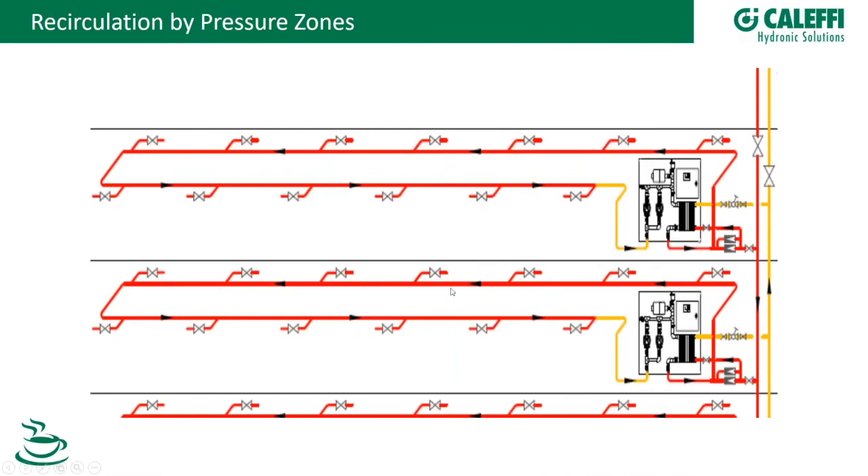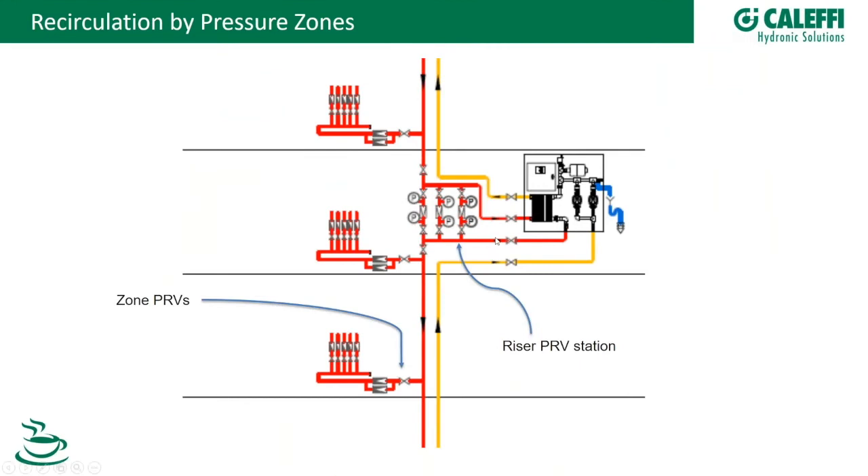Another configuration uses the same principle but with all equipment — heat exchanger, pumping station, expansion vessel — in one single box, serving multiple zones. Or in a single-zone variant, the main riser is split in two parts: the upper section acts as primary on the heat exchanger, while the secondary loop serves the bottom levels with pressure controlled by a PRV station.